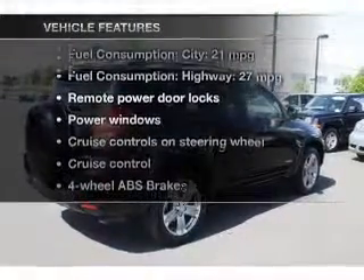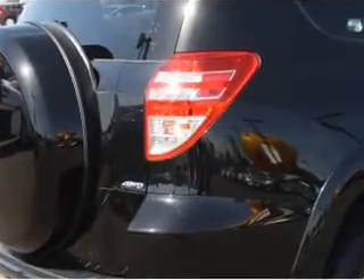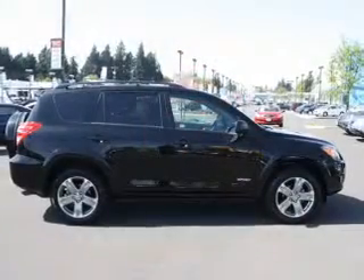Enjoy these notable features that are included in this vehicle: power door locks, power windows, cruise control, an AM-FM stereo with an MP3 player, power mirrors, and power steering.